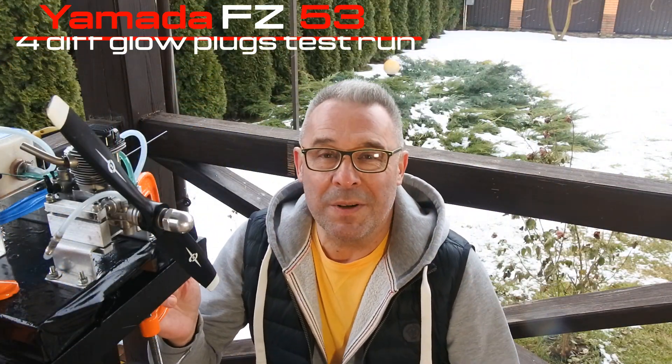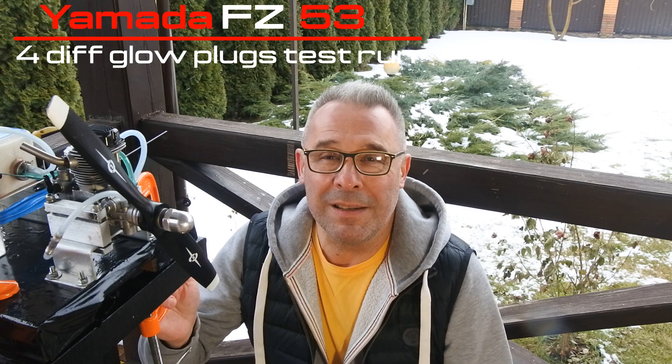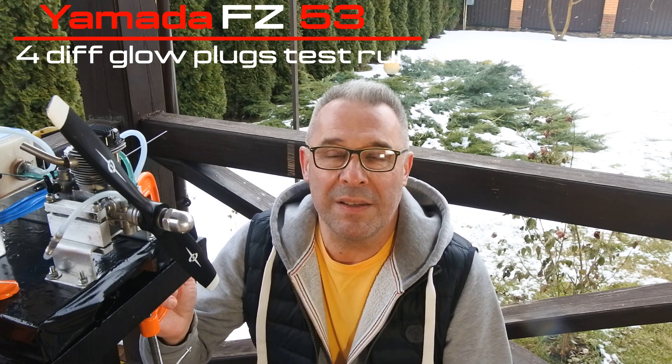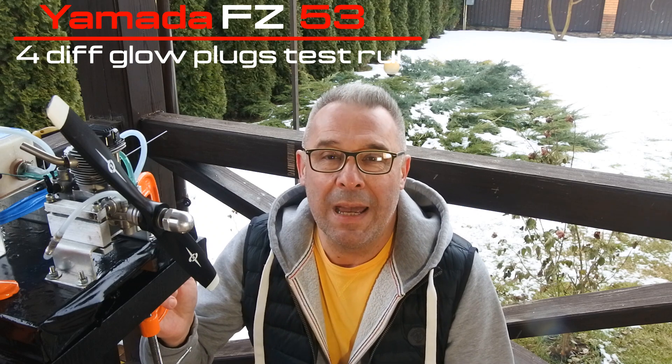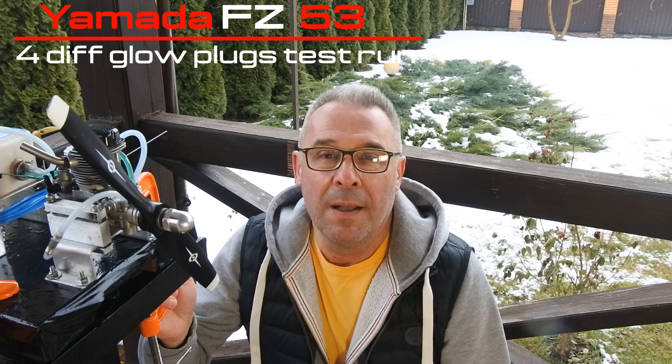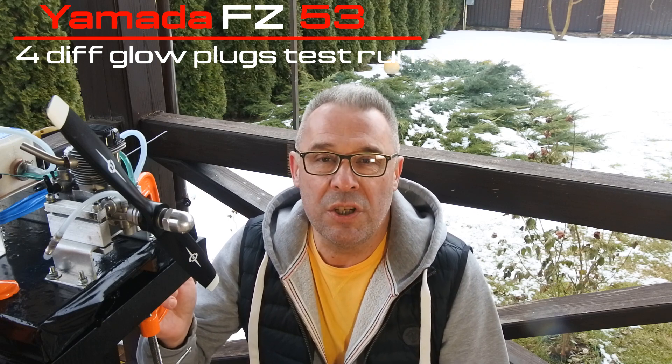Hello my dear visitors and subscribers! Nice to meet you here again at Crazy Engine! Today we have on a bench the same Yamada UIS-53 engine, and the task for today is the test of four different glow plugs with this engine to achieve the best possible stable idle.